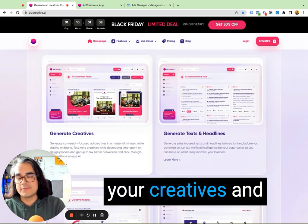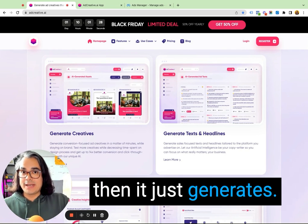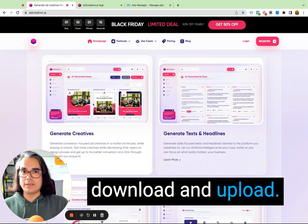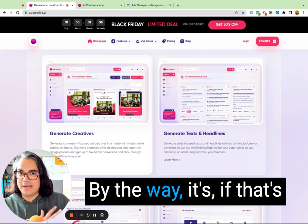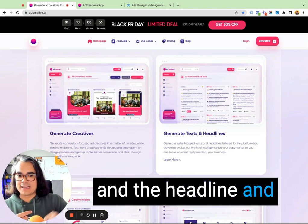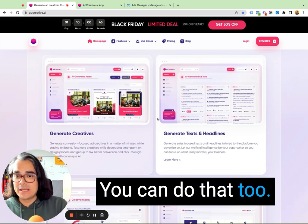Here are some of the big features you get with AdCreative.ai. The biggest one I really love is it generates your creatives, your text, and your headlines for you. You tell AdCreative.ai who you are, who your business is, who your customer is, a rough idea of what your offer is — and then it generates pictures, creative templates, kind of Canva-like templates, all of that for you. It also generates text and headlines you can use. You don't just get a picture to download and upload to your Facebook ads account — you can actually push it straight from AdCreative.ai to your Facebook ads account. And you also get AI-generated ad text. If you want the actual copy — the description, the headline, and all that — for your Facebook ad, it gives you multiple options. So if you want to test not just the visual creative but also different versions of the copy, you can do that too.